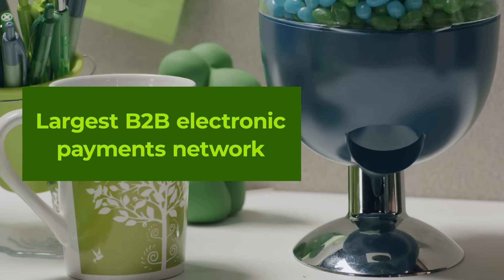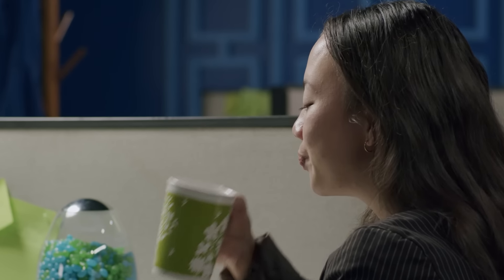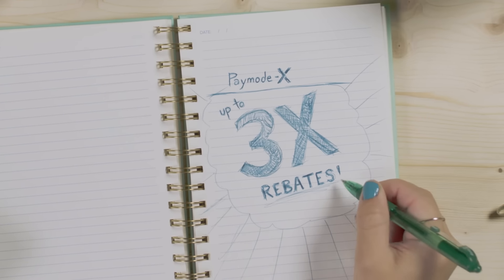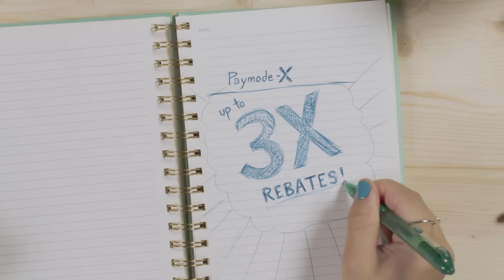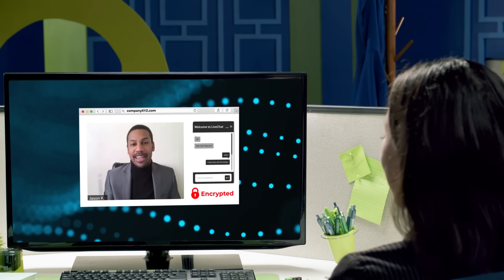That established acceptance network means you get payment automation from day one. And payment automation means rebates on AP spend. PayMoteX has the most rebate opportunities and rates that are often over three times what other providers offer. You also get full service vendor onboarding to accelerate electronic payment acceptance, and everyone can rest easy knowing company and bank information is regularly validated to protect you and your vendors from fraud.